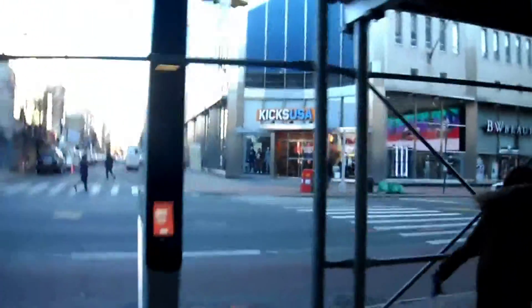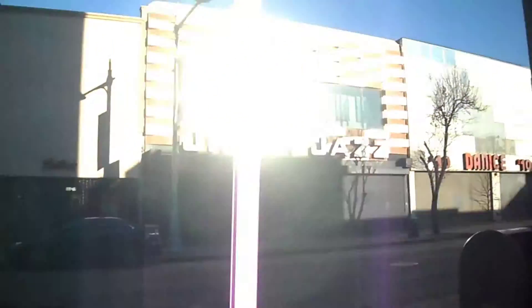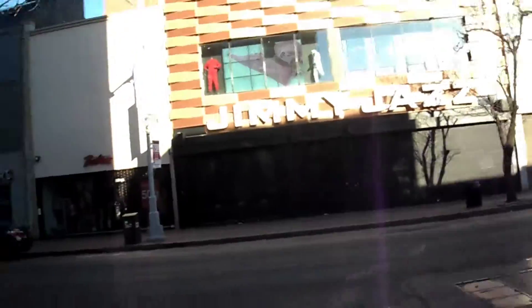They opened up a new sneaker store and they have Applebee's here too. They opened a new store — I tried to find it on the map but I didn't find it. I tried to apply to it because it's new but didn't get a job there. I tried to apply to the other one around the block. I applied to that one a long time ago but I tried again. This is the new Jimmy Jazz store — I tried to apply but I couldn't find it online.